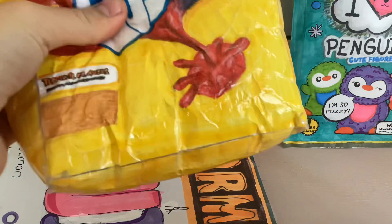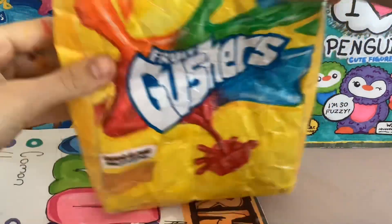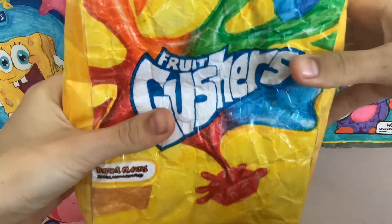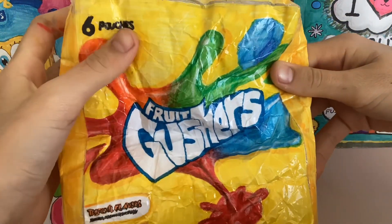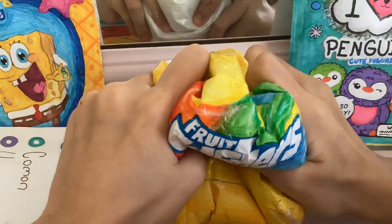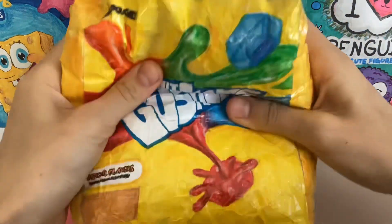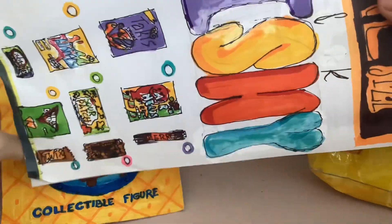Okay, three, two, one — oh my god, look at it! Fruit Gushers! It's so squishy, I love it!